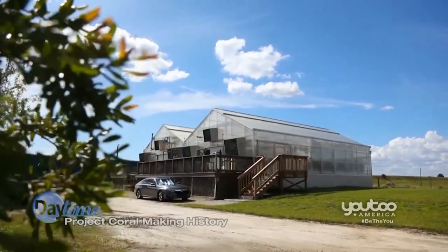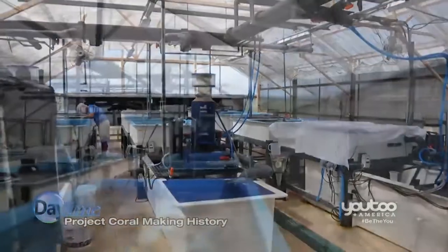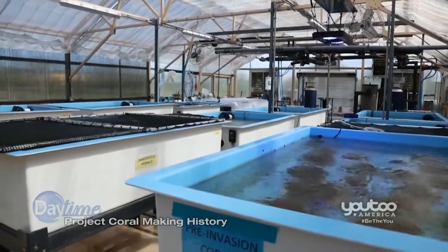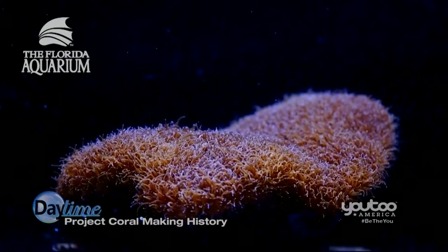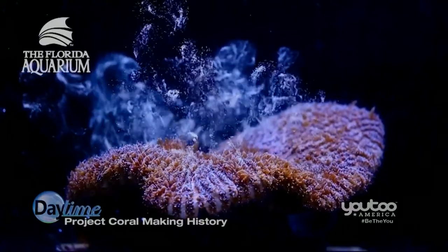It's not an easy thing to make coral spawn. How did you do it? It really is not. To replicate mother nature is very, very difficult, but for the last two years we've focused on a project called Project Coral, right here at our Apollo Beach Conservation Campus in the Tampa Bay region. It involves LED lighting and filtration systems, but you really have to mirror the temperature and the tweaks in lighting that mother nature provides. We had to replicate the wild environment and it took a lot to figure out.